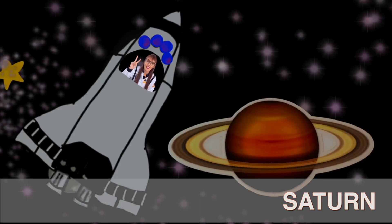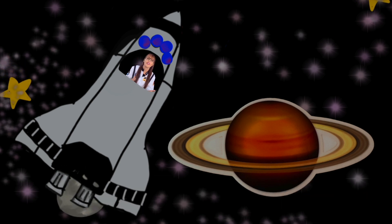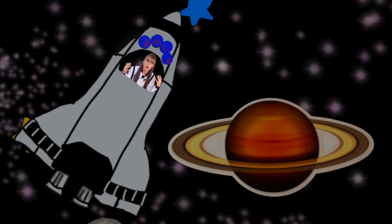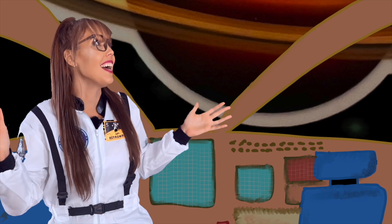Saturn is the second largest planet in our solar system, and it is made up of almost entirely gas. It's so light that if you could place Saturn on water, it would float! Do you know what Saturn's rings are made up of? Tiny pieces of ice and rock! Saturn is so big you could fit 764 Earths inside of it.